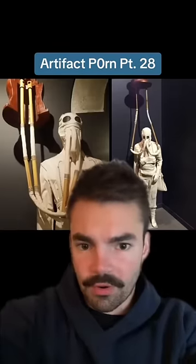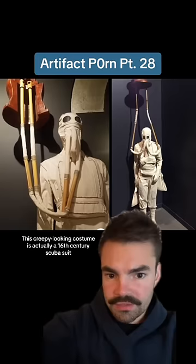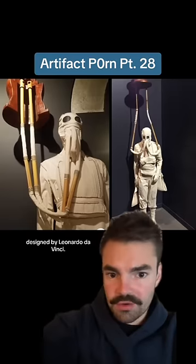Artifact Porn, Part 28. This creepy looking costume is actually a 16th century scuba suit designed by Leonardo da Vinci.